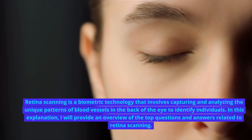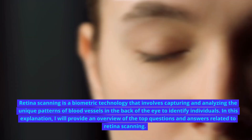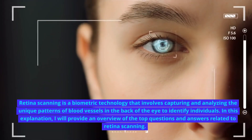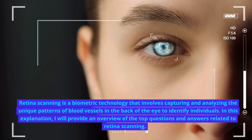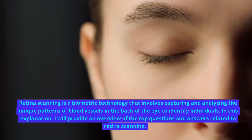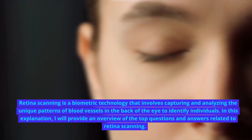Retina scanning is a biometric technology that involves capturing and analyzing the unique patterns of blood vessels in the back of the eye to identify individuals. In this explanation, I will provide an overview of the top questions and answers related to retina scanning.